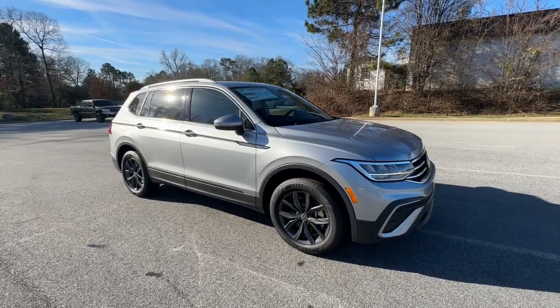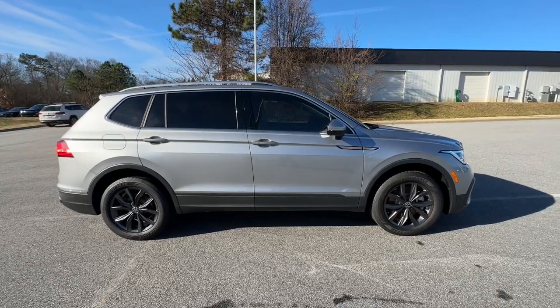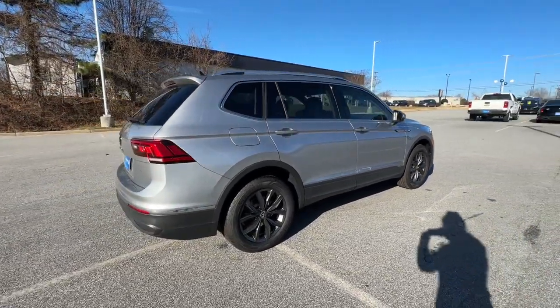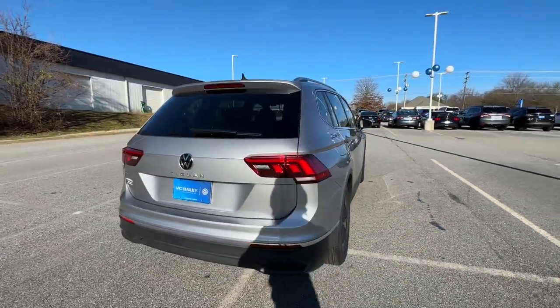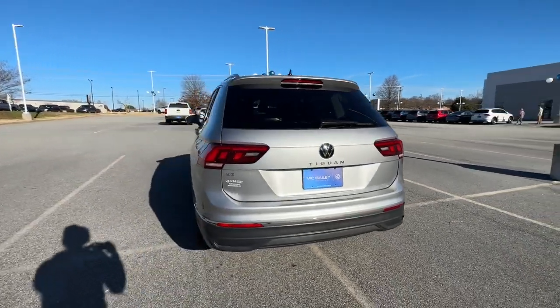You will be amazed by this 2023 Volkswagen Tiguan. Here's a family-minded Tiguan that delivers safety and practicality wrapped in understated style. From its driver-assist safety features to its impressive fuel efficiency and available third-row seating, this convenient crossover has your back.